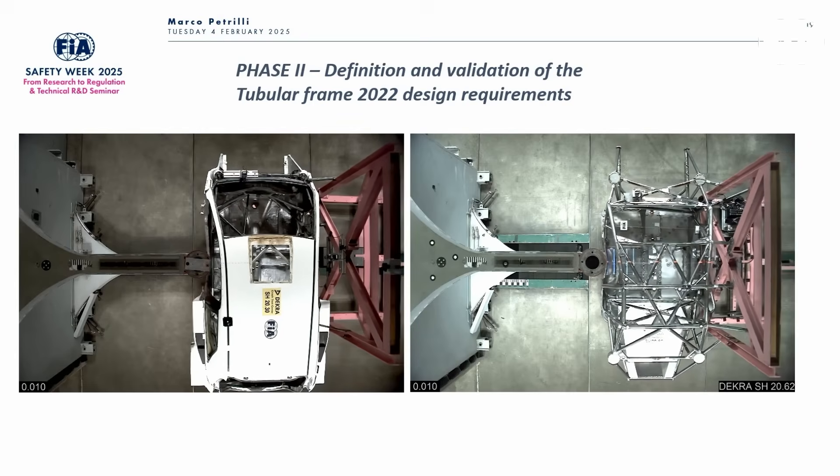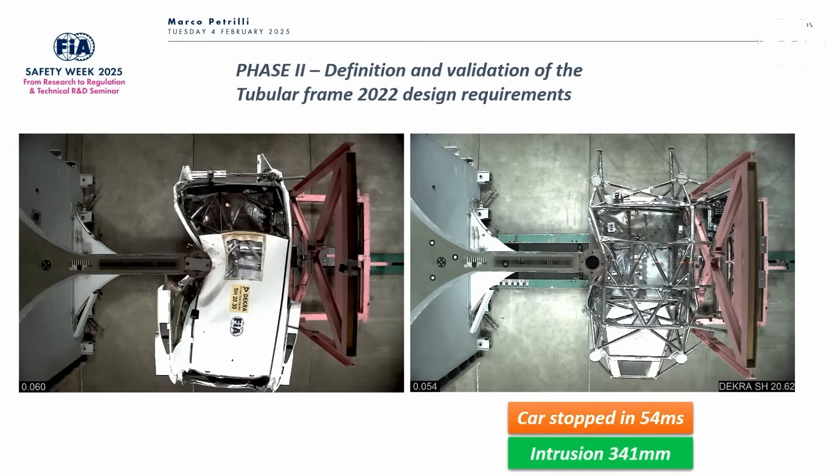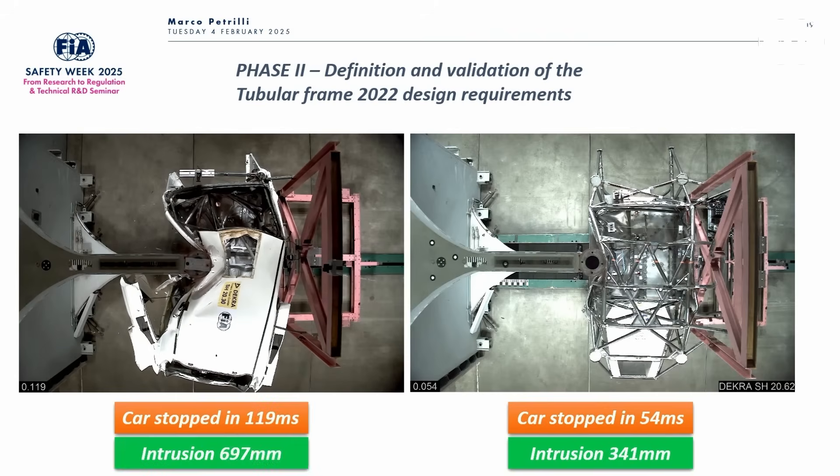One key takeaway is the comparison between the old generation WRC car — a regular chassis with a roll cage — versus the new generation rally car, which is a tubular chassis with an integrated roll cage built on top. They were able to significantly improve intrusion and shock absorption with the new design.